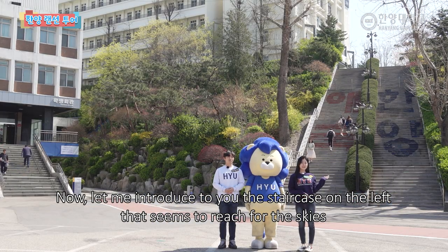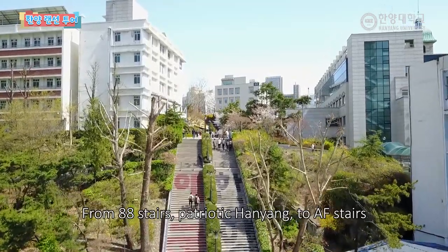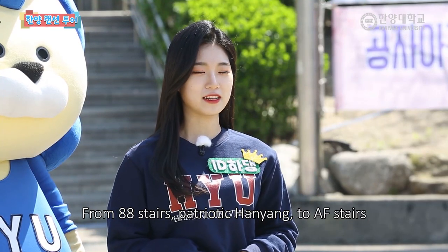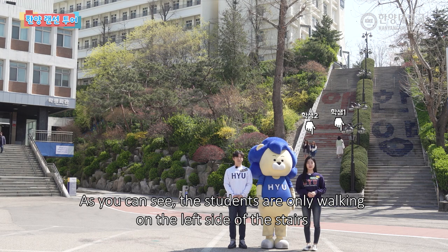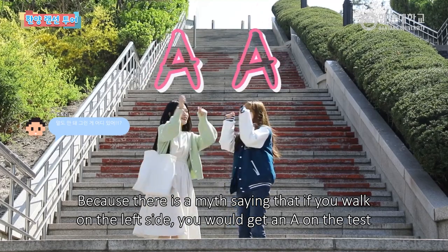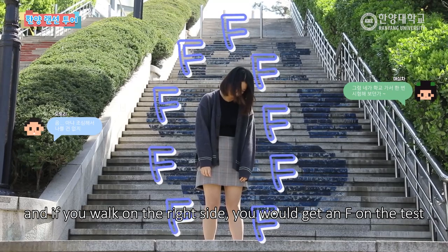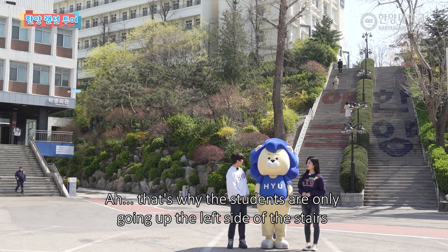저는 좌측에 있는 하늘에 닿을 것 같은 계단을 설명을 해드릴게요. 88계단, 애국한양, 그리고 AF계단까지 이름을 굉장히 많이 가지고 있는데요. 보시면 학생들이 좌측으로만 걸어다니는 것을 볼 수 있습니다. 좌측으로 걸으면 시험에서 A를, 우측으로 걸으면 시험에서 F를 받는다는 얘기가 있기 때문이죠. 그래서 학생들이 애국계단으로만 올라가고 있네요.